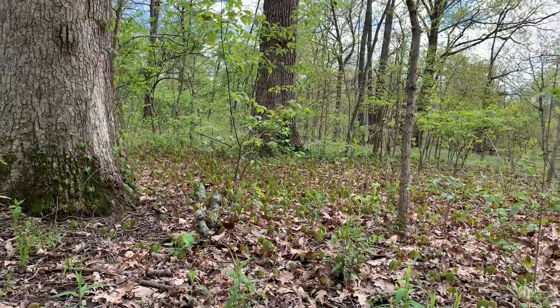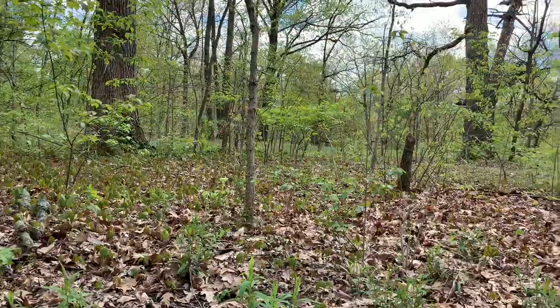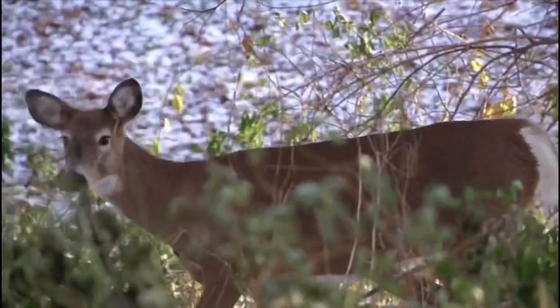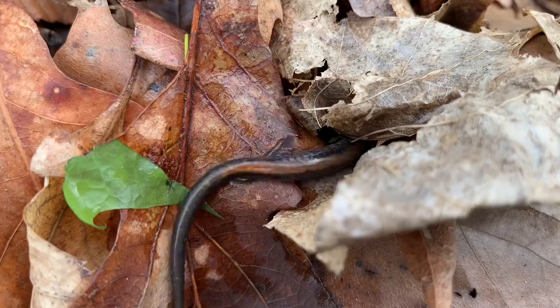On any given hike through a forest, there's a lot of life you don't see. In fact, most of the creatures living in these woods are rarely seen. But this isn't because they're rare. Larger animals hear or smell us coming and keep their distance, but most animals take a different approach.